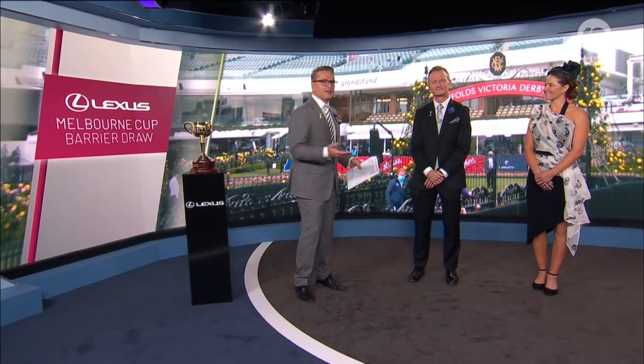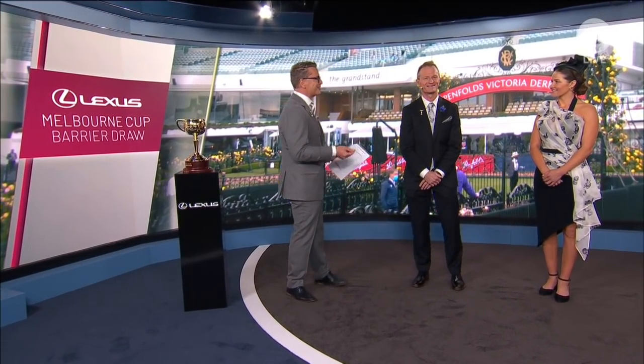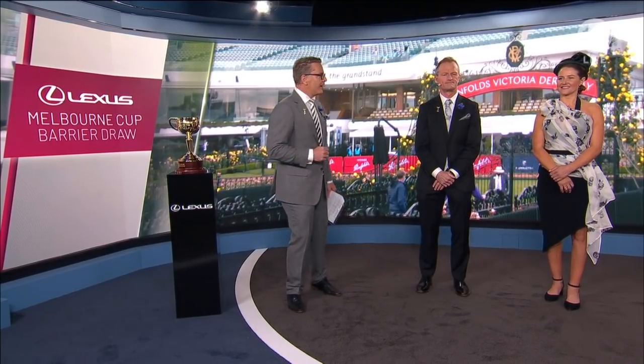Michelle Payne and David Gately join us. Firstly Michelle — can you believe that Rachel King has drawn gate 1, the same gate you drew when you won on Prince of Penzance? Amazing. And Jamie Kah drew gate 1 too when she was third on Prince of Arran. So it's certainly been a good barrier for us girls, and it's going to be great on Tuesday.